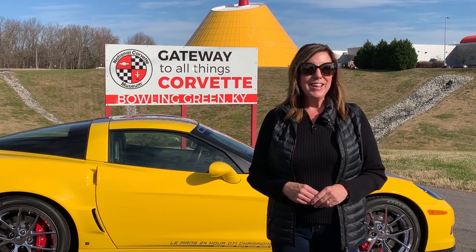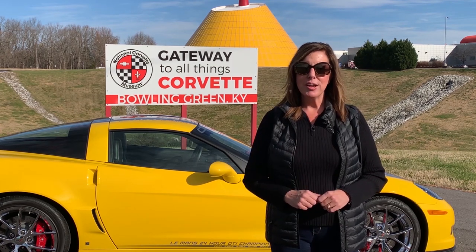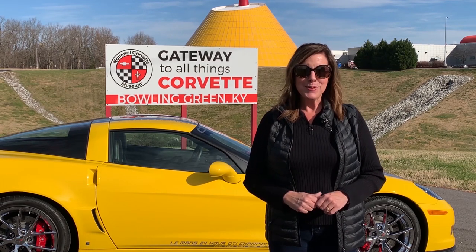Today, let's look at our favorite make and model, the Chevrolet Corvette, and more specifically, the early history of one specific Corvette trim level, like the car behind me, the Z06.